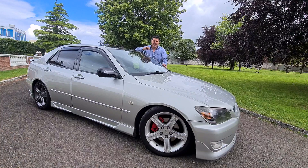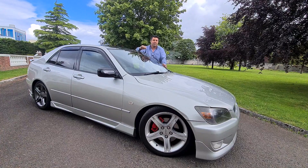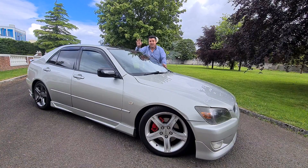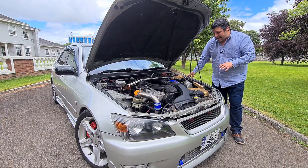Before we get into this car, hit that subscribe button, and when you've done that share this video with a friend — anywhere, I don't care — let's see if we can grow the channel a little bit more. Also let me know in the comments if you want more modified cars. Let me know what you want; this is a little experiment. Let's get on with it and talk business end of the IS200.